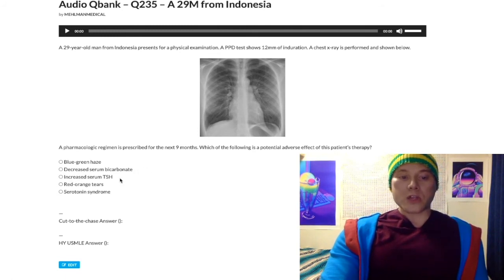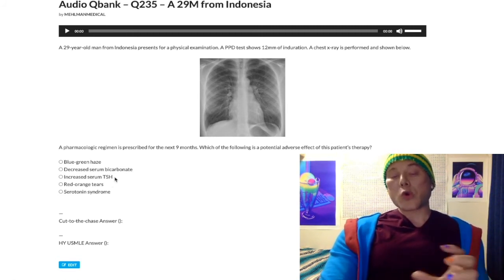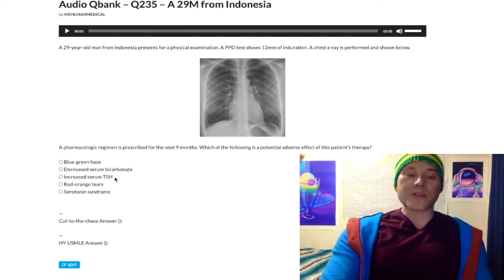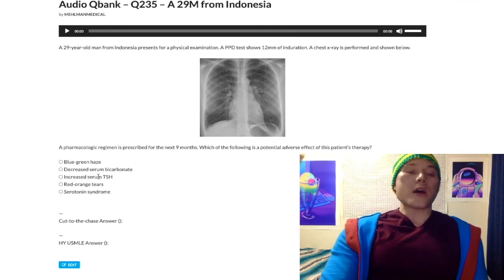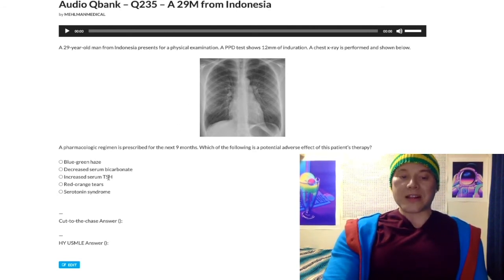Choice C, increased serum TSH — wrong answer, just thrown in for kicks. Isoniazid can cause hepatotoxicity, which is important, but it is not classically associated with thyroid dysfunction. You need to know lithium and amiodarone as the two drugs that classically cause thyroid dysfunction.